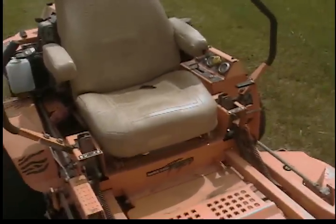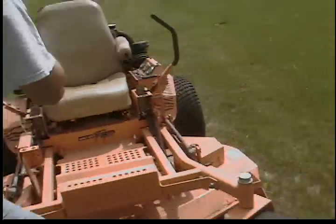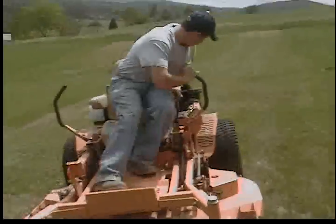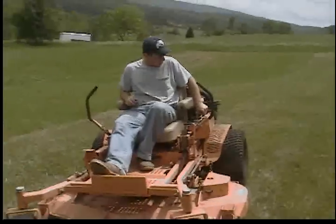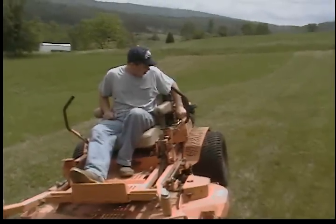Now we're on the machine. Wait for the glow plugs to be done here.